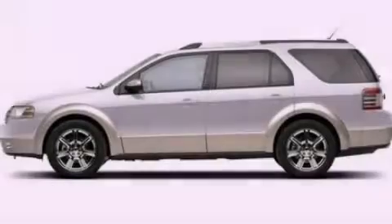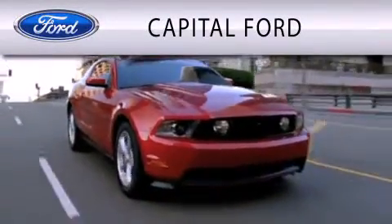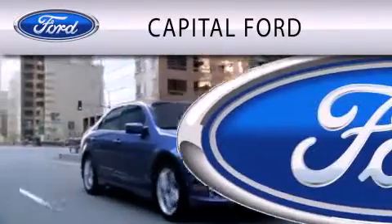Stop by today and test drive this automobile for yourself. Capital Ford is dedicated to doing everything possible to ensure that the experience you have selecting your vehicle is as pleasant as possible.